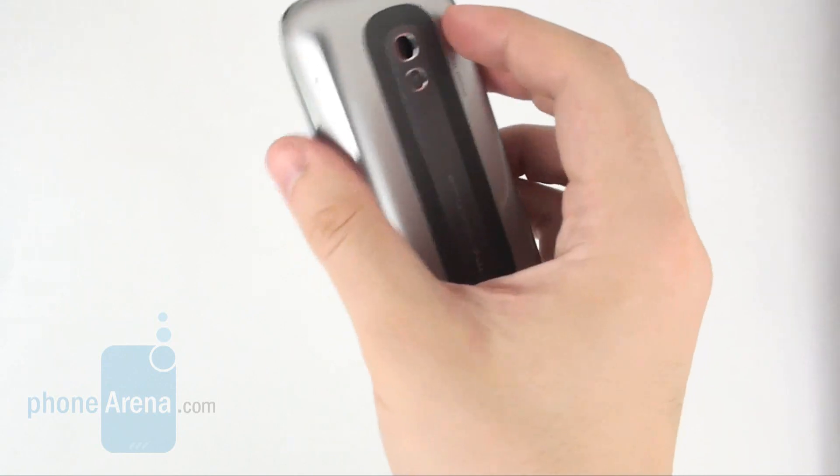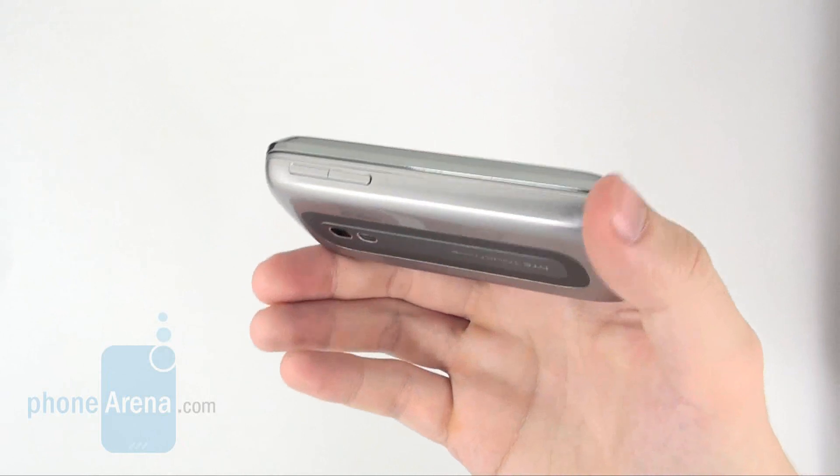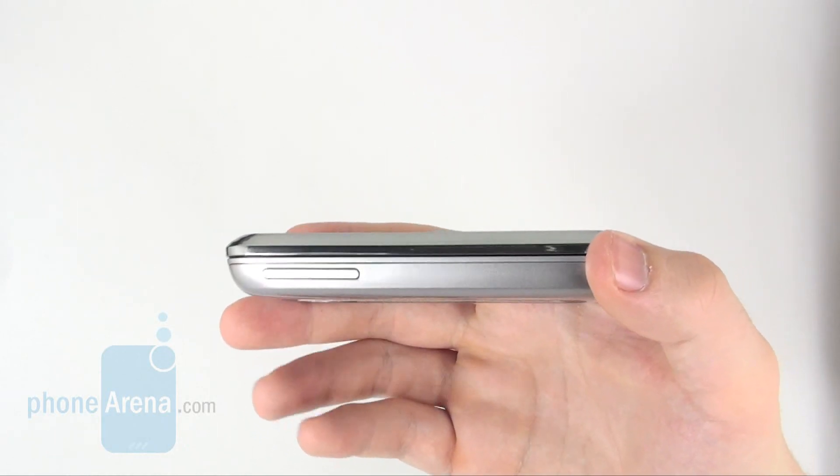The HTC Touch Pro 2 measures pretty much the same size as the iPhone, the difference being it's several millimeters thicker and much heftier.